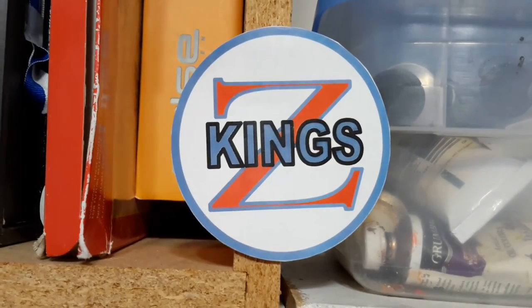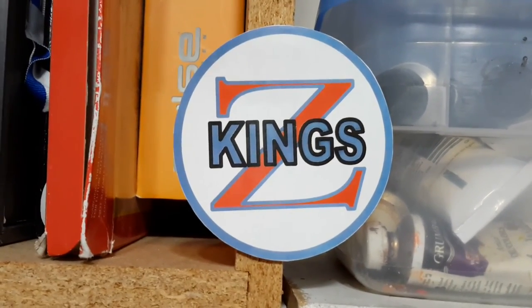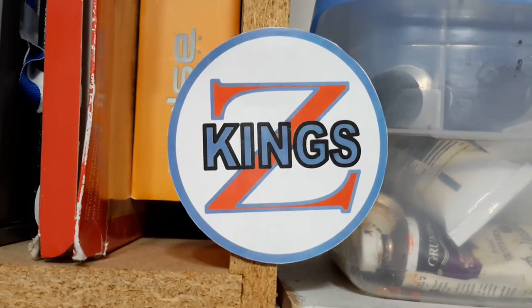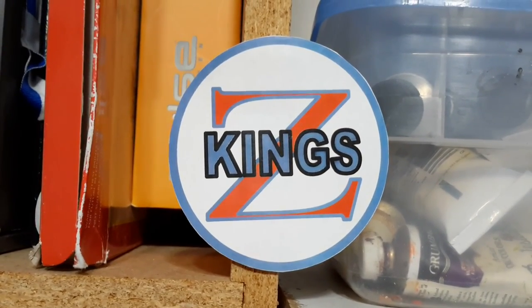This was a King Z production. If you have any comments, you can send them to King090 at gmail.com.